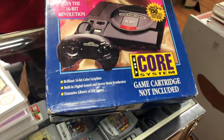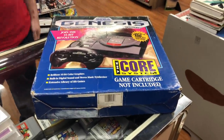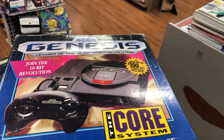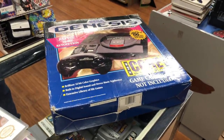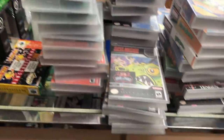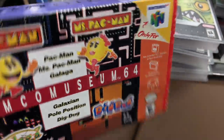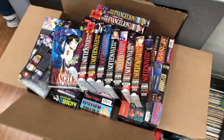For Genesis we have Beauty and the Beast, Chuck Rock, Beauty and the Beast Roar of the Beast, Sonic 2, and Sonic 1. And then we also have a complete boxed Genesis Model 1. It has a plastic insert, which I've never seen on a system — usually it's cardboard or styrofoam. It's got the system, controller, cables, and the manual, but no baggies. I'm probably going to hold on to this one for my collection.